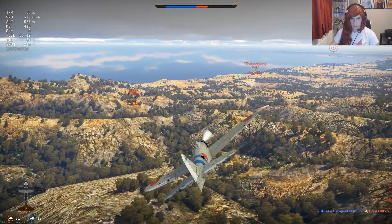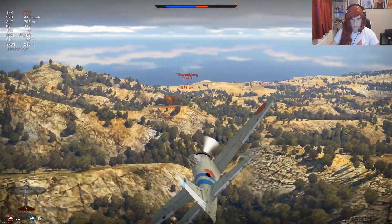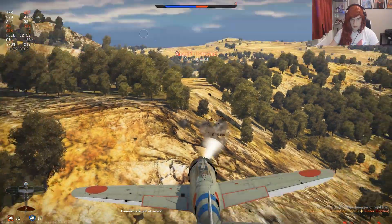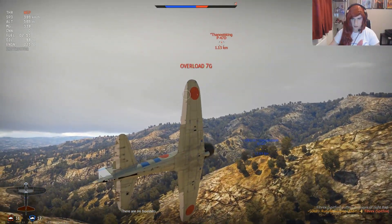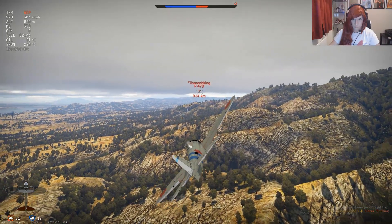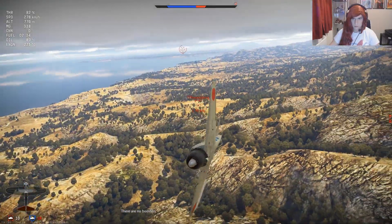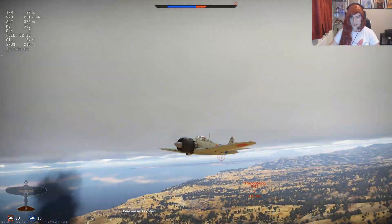I'm going to need to RTB. Oh, he's stalling out. There we go. I think I've got no choice — we're going to have to fight with him. No, I'm breaking off, I'm going to go back for fuel. Oh my Jesus Christ, guys — six kills! Six kills, that was mental!